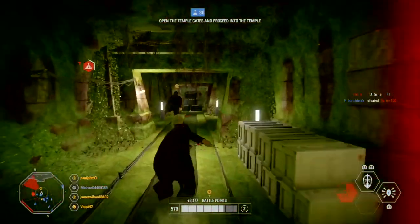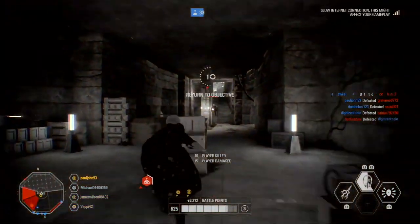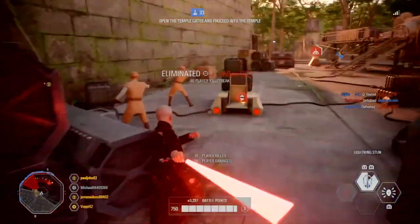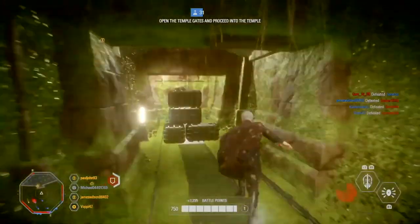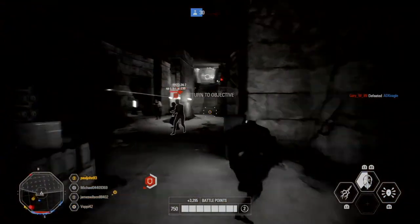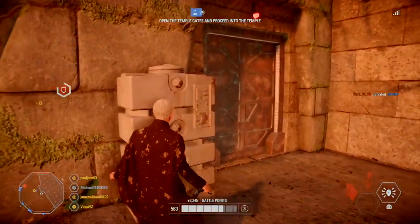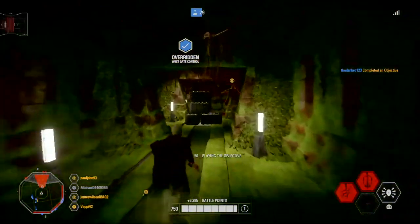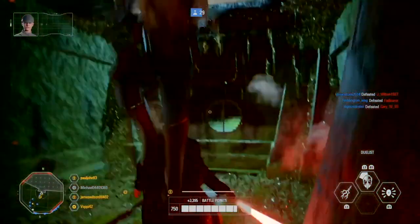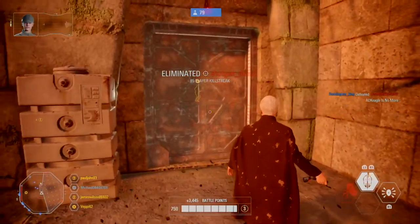Han Solo: fixed an issue where the defeat card icon would not display correctly if a player was defeated by Han Solo's shoulder charge ability. Count Dooku: improved the way Count Dooku's attacks connect with the enemy to allow smoother movement in close range combat. Made visual improvements to the exposed weakness reticle. Improved Dooku's visual clipping issues in his victory poses. Fixed an issue where Count Dooku's cape would float occasionally while standing over Han Solo's detonite charge or Lando's sabre. Fixed an issue where Count Dooku's VO would overlap with Obi-Wan's VO. Fixed several issues where several audio lines for Count Dooku would not trigger in multiplayer.